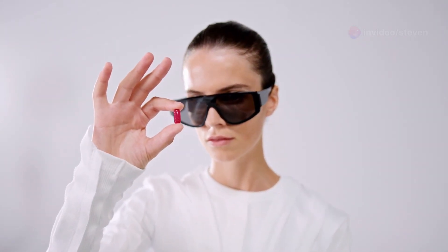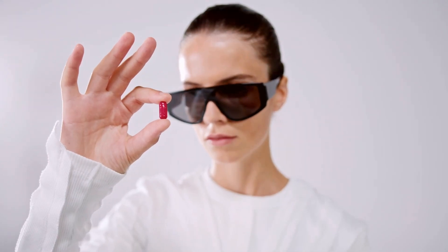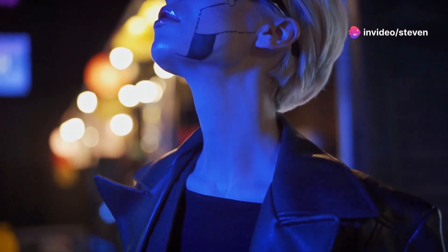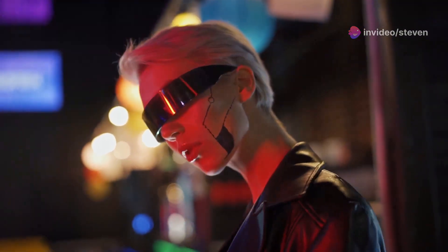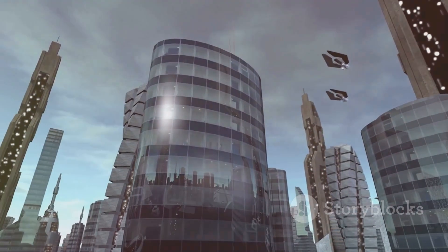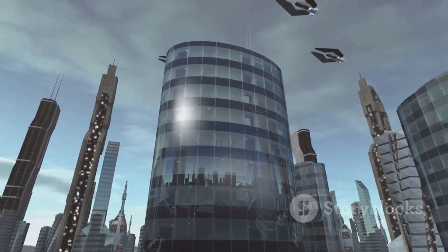We're talking augmented reality, AI assistance, hands-free communication, and more — all in a device that you wear on your face. Today, we're diving deep into the world of smart glasses with a product that's caught our eye: the Solos ErgoVision. So buckle up, tech enthusiasts, because things are about to get interesting.